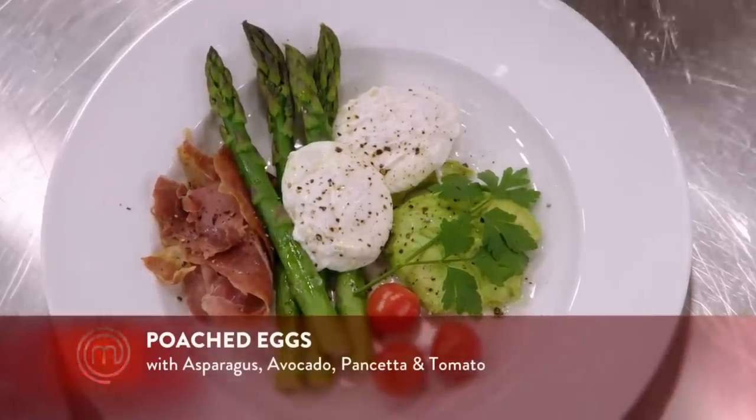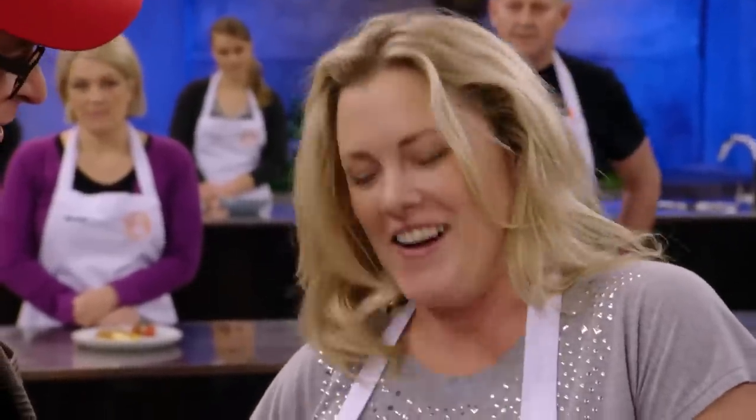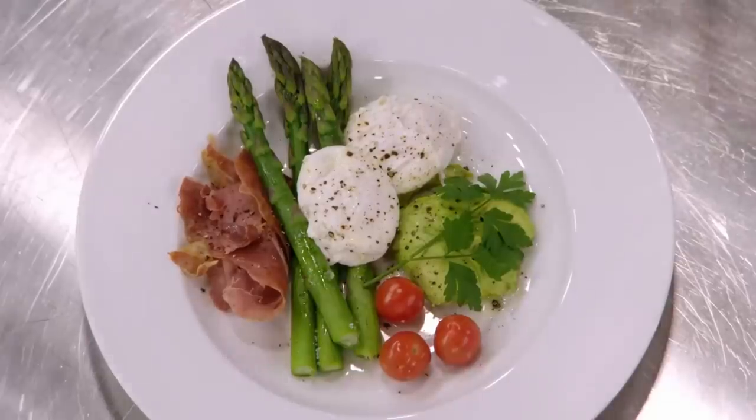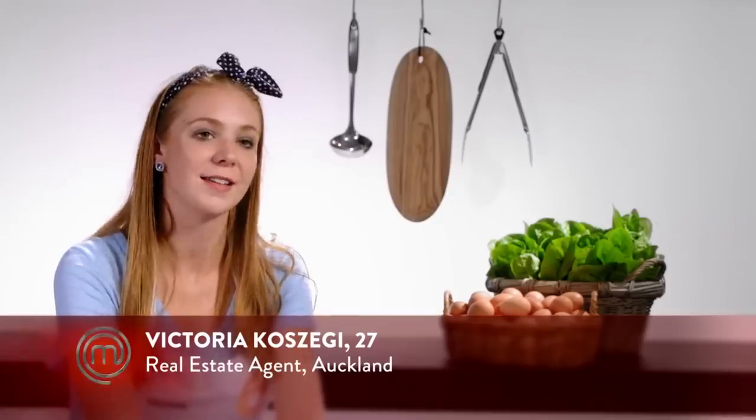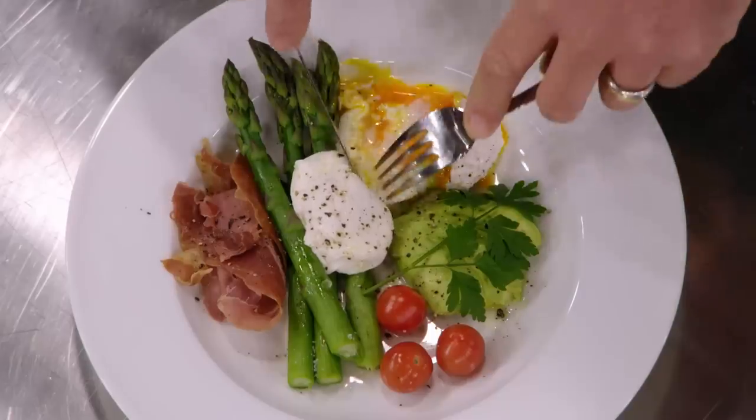Amy. G'day. What have we got here? We've got some avocado, we've got poached eggs. Perfect poached eggs. When you use the word perfect poached eggs, you are setting yourself up a little bit. That's a big call. We haven't even had a look in there. Amy said her eggs were perfect. I probably wouldn't be saying that about mine until he tastes it. Well, that is not perfect for me. The egg white is pretty runny there.